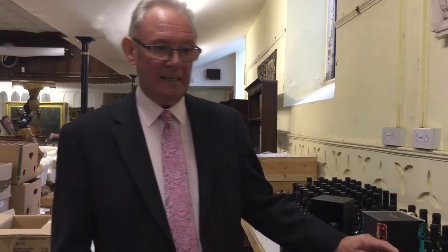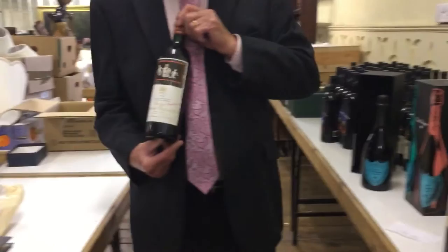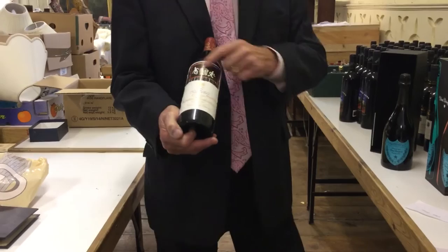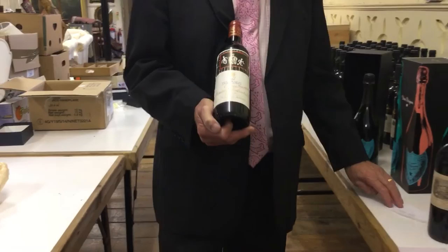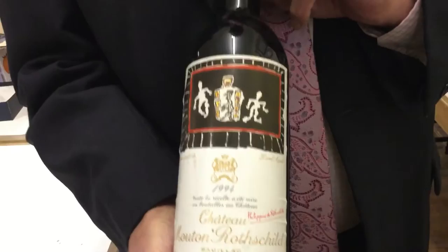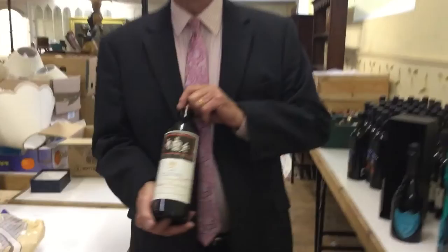In 1973, one more was added — Chateau Mouton Rothschild, which managed to secure first growth status. One of the characterful things about their bottles that makes them collectible is that the labels change every year because they employ an artist to paint a picture which goes on the top of the label. This one is by a Dutchman called Karel Appel and he has depicted two drinkers cavorting around a totem pole — so whether it has that effect on you when you drink it or not, I'm not sure. Sounds like fun.